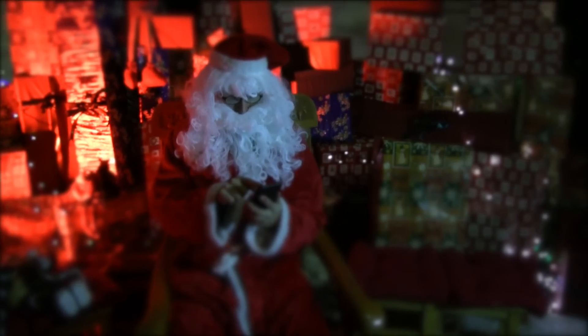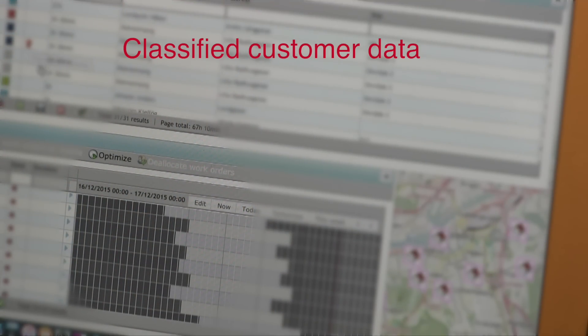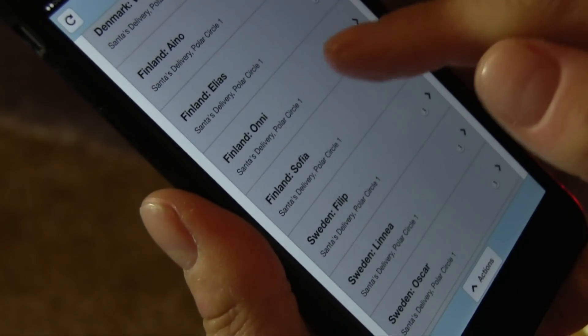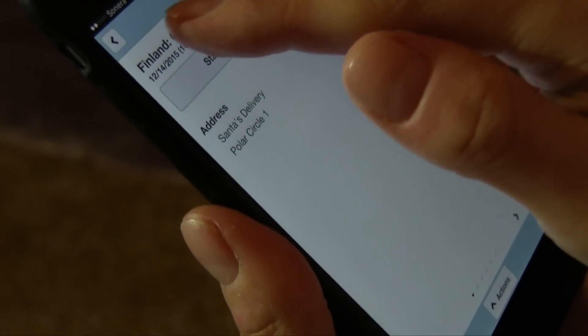For some years now, Santa has taken advantage of CGI's Community Care 360 solution. With the advanced optimization feature of the CC360 Workforce Centre, he can now plan his visits in the most optimal way, considering visit requests by families, loads of presents, travel distances, and no-flight zones.